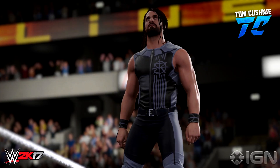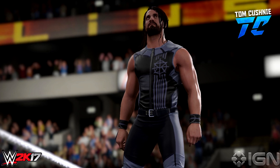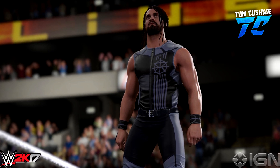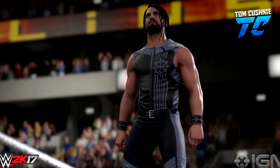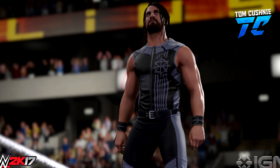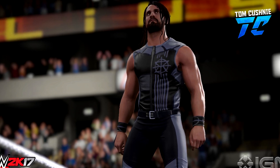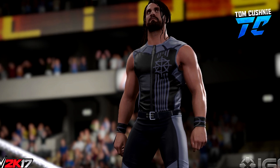So the first screenshot we've got is Seth Rollins. This is his attire that he returned with at Extreme Rules 2016. And I've got to say, this looks absolutely awesome. He hasn't got his yellow tinted hair — he's got his fully jet black hair, which is a great addition. I think this screenshot looks really, really good. What do you guys think? Comment down below.